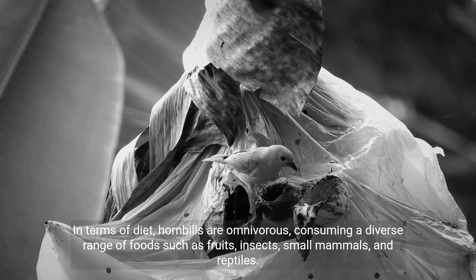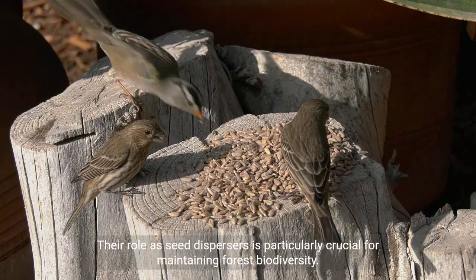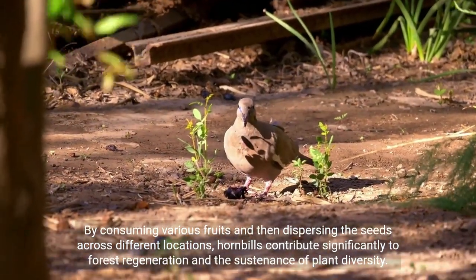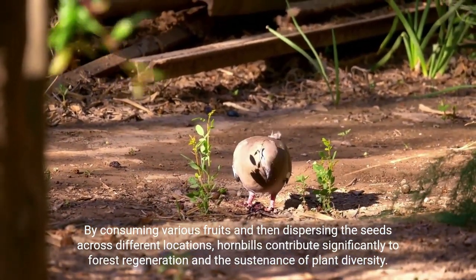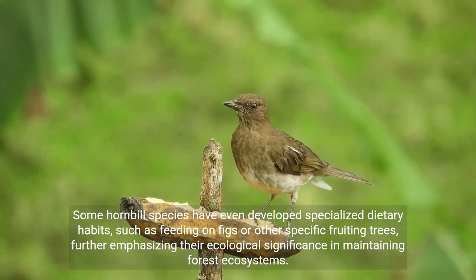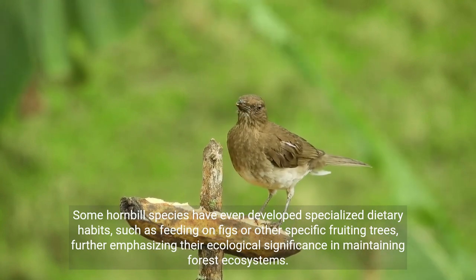In terms of diet, hornbills are omnivorous, consuming a diverse range of foods such as fruits, insects, small mammals, and reptiles. Their role as seed dispersers is particularly crucial for maintaining forest biodiversity. By consuming various fruits and then dispersing the seeds across different locations, hornbills contribute significantly to forest regeneration and the sustenance of plant diversity. Some hornbill species have even developed specialized dietary habits, such as feeding on figs or other specific fruiting trees, further emphasizing their ecological significance in maintaining forest ecosystems.